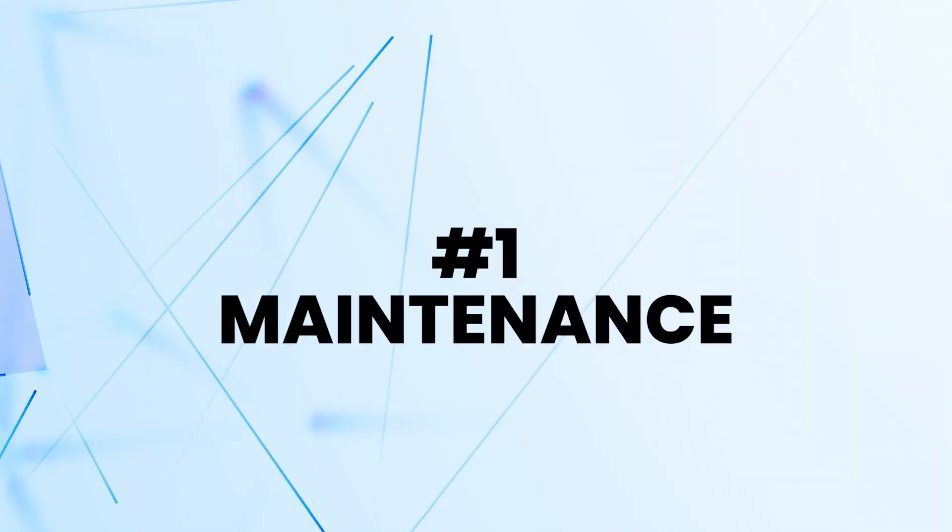Number one is, have you had it maintained recently? Ask yourself, what was the last time you actually called a professional to maintain the system? Not to get a service — there are two different things: a maintenance and a service.